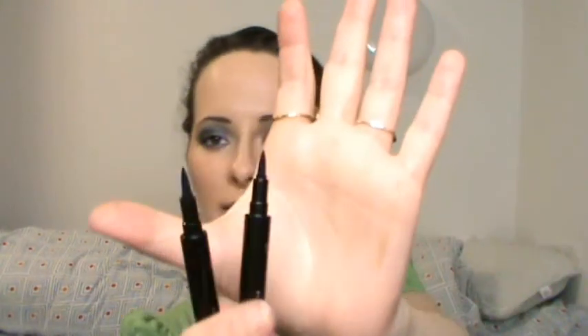I also bought two Collection 2000 Extreme 24-hour felt tip liners — I've never seen these before. I got them in turquoise and in plum. They have felt tips and I've never had any of these, so I'm really looking forward to trying them. I don't have felt tip liners and the normal liquid liners always make my eyes go crazy.